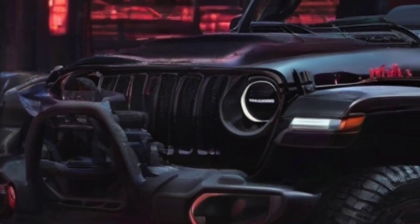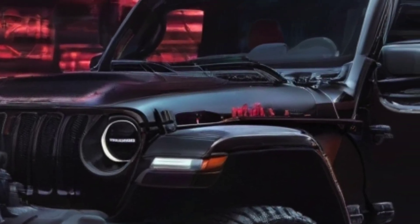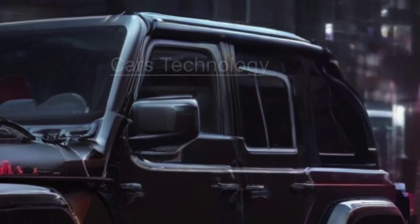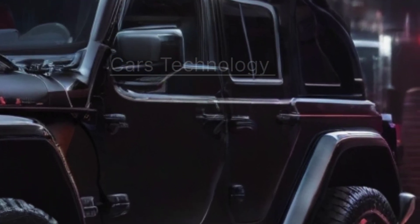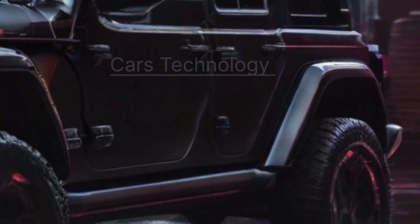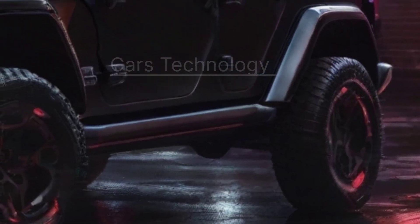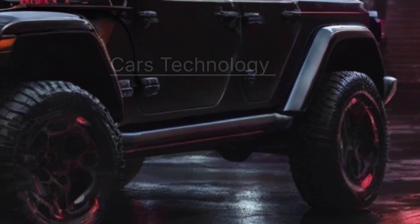Welcome to Cars Technology. Today we're delving into the 2025 Jeep Wrangler, a true icon embracing luxury and hybrid power. The 2024 facelift hinted at a stylish transformation, but what awaits us in the 2025 model? Let's dive in.